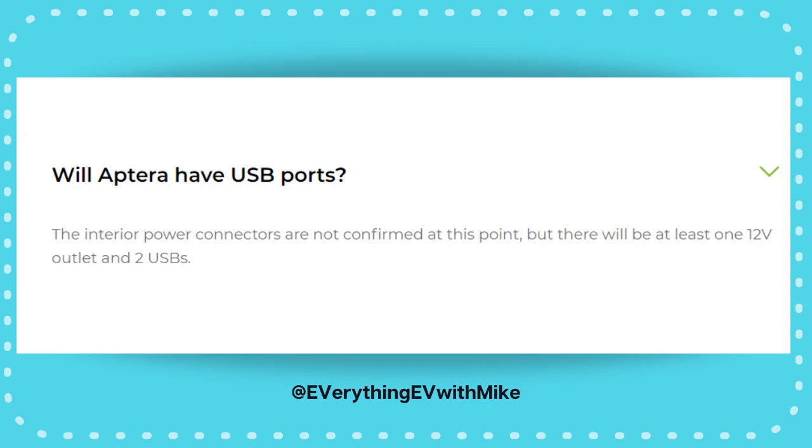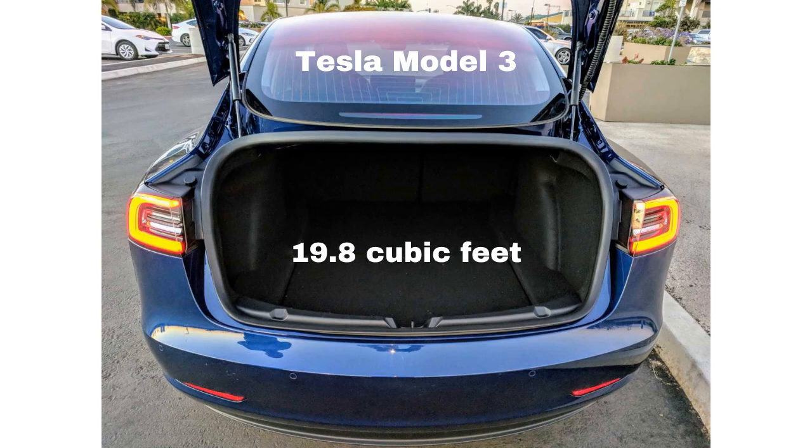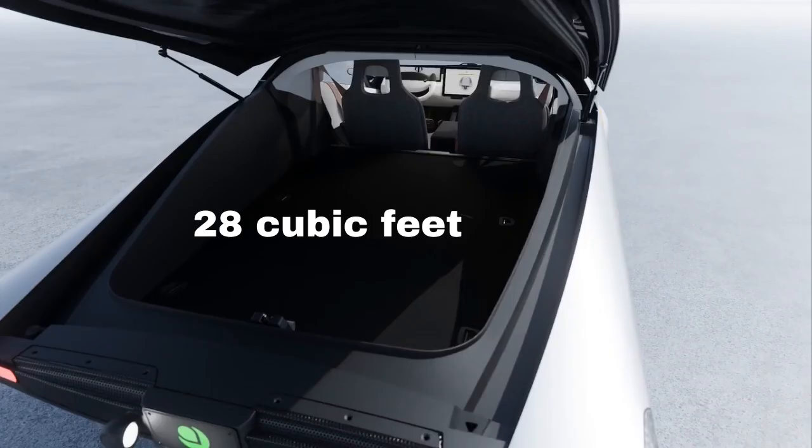For those of you that love to relax and camp, maybe gaze at the stars. Number four: storage space. An average mid-size sedan has about 15 cubic feet, a Tesla Model 3 has about 19.8 cubic feet, but an Aptera has 28 cubic feet of storage space — that's 48% larger than a Model 3.